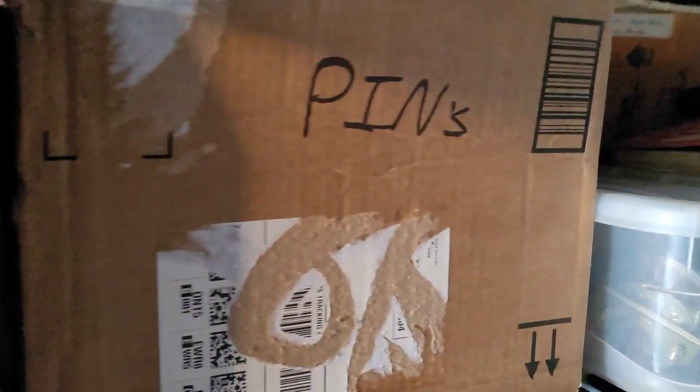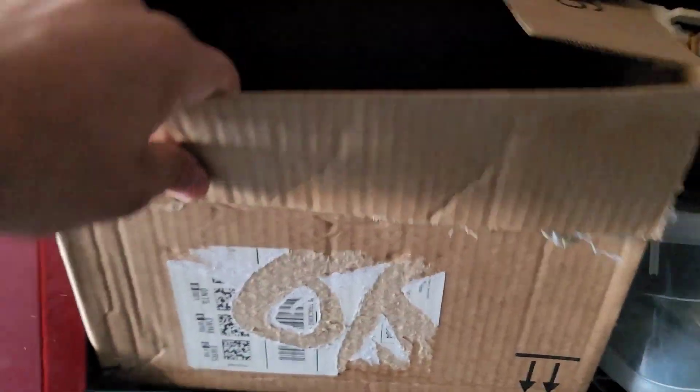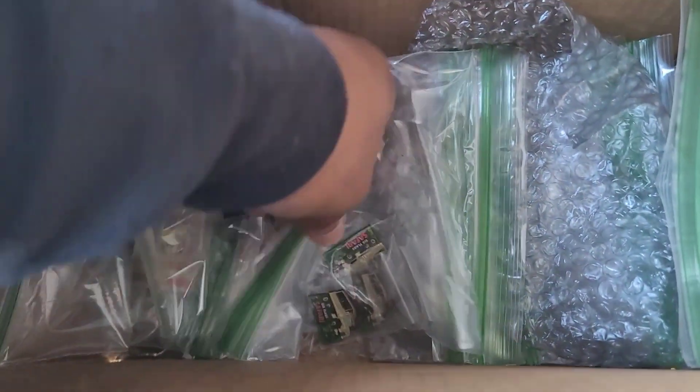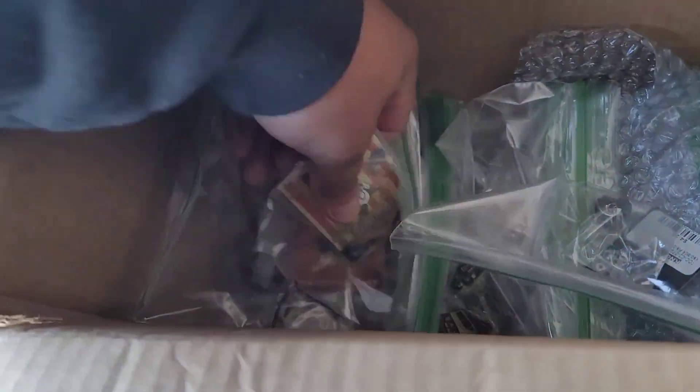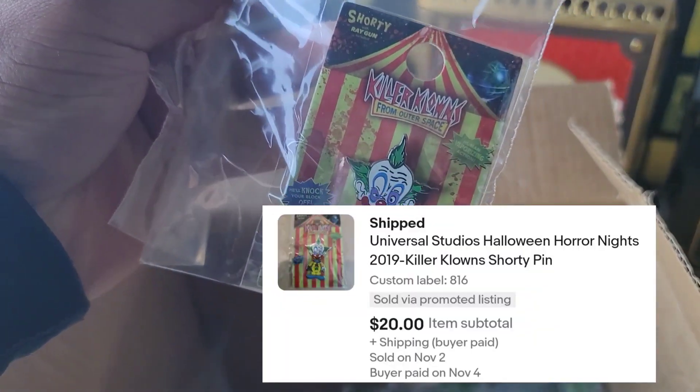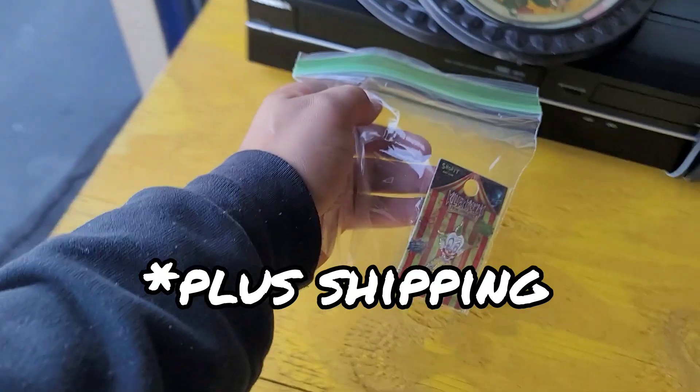The next thing going out is actually in my pens box where I keep all my pens. A good chunk of these I got from one of the last storage unit buys. This pen right here — it's kind of rare — sold for $20 free shipping. Nice little sell.